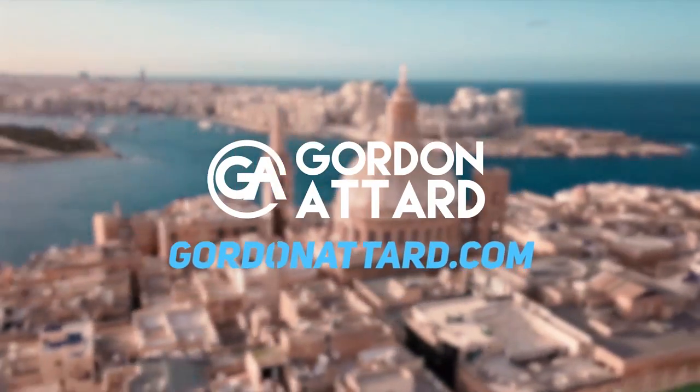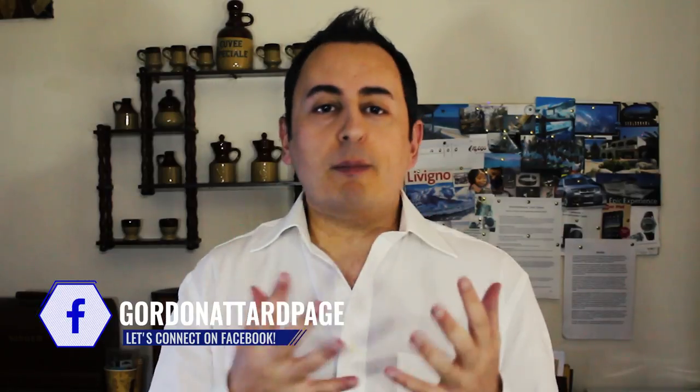Hello there, Gordon Attard here. Welcome to this video where we're going to answer a question that one of you have asked me. If you have a question, I would like to help you out — that's why I have this channel. Type it in the comments below, send it via social media, or by email as described below. The question is: how can your members show only the product side of what you're doing, without showing the business?